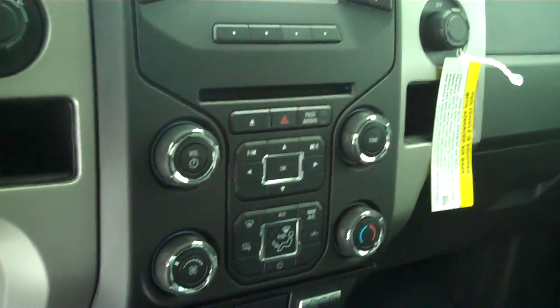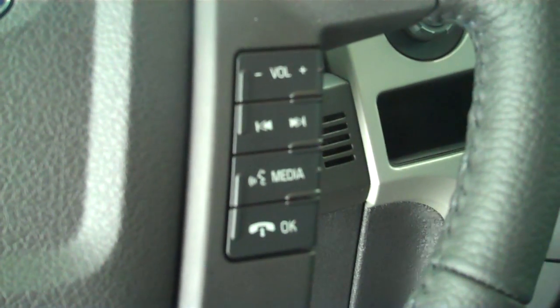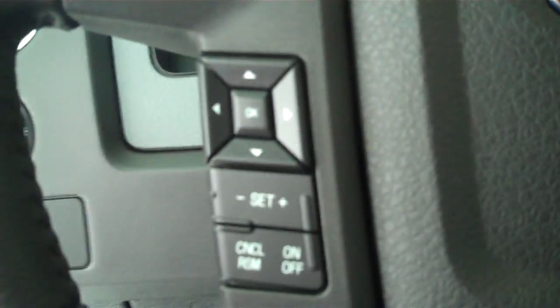It's got the steel gray cloth interior with split bench seat and fold-down armrests. It's got AM FM stereo radio with CD. It has both heating and air conditioning. It has volume control for the radio on the steering wheel. It has cruise control.